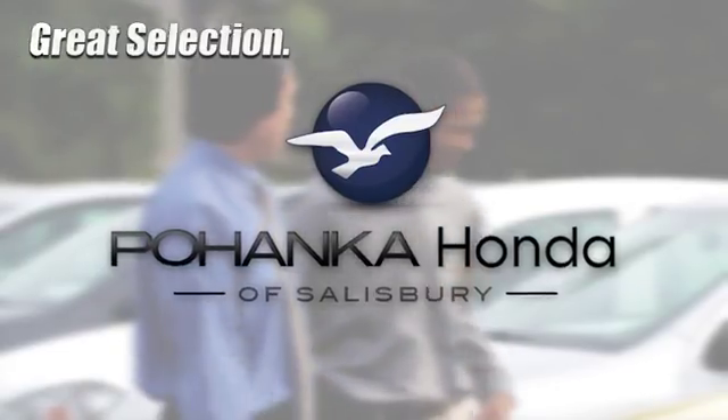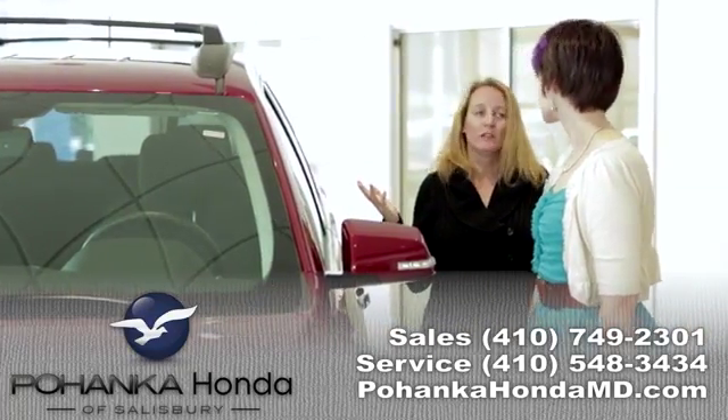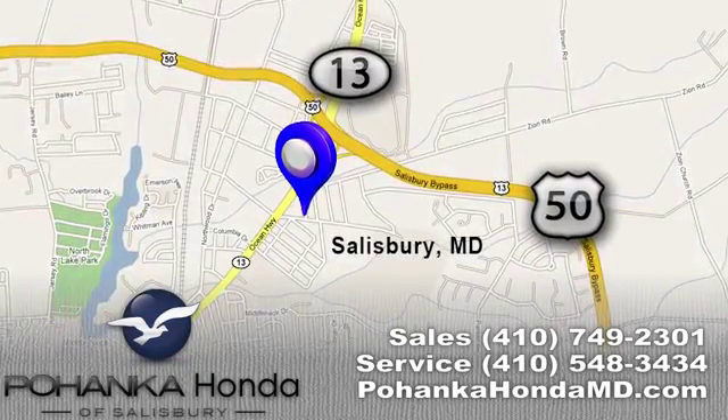Great service, great selection, and low prices. That's why Pohenka Honda of Salisbury is a great place to buy a car. We're conveniently located on Route 13 in Salisbury, Maryland.